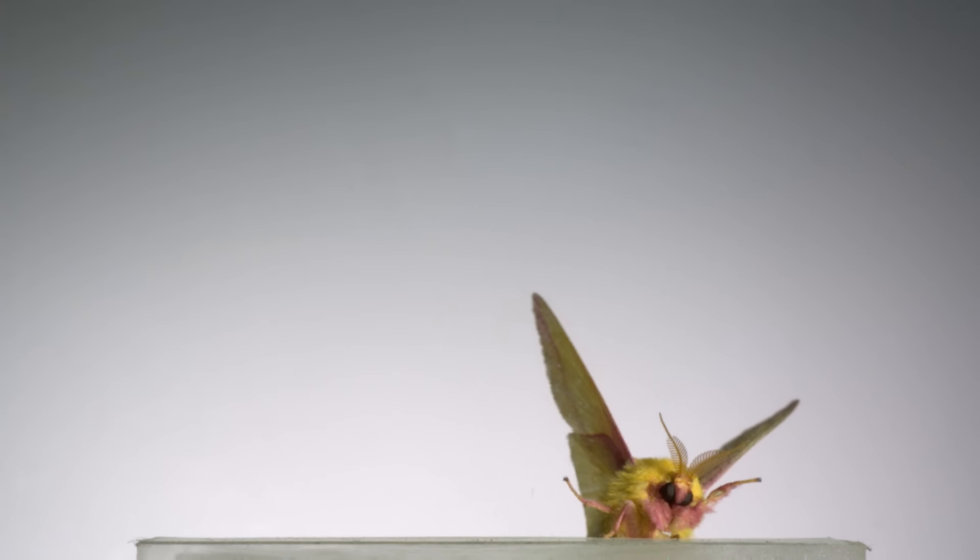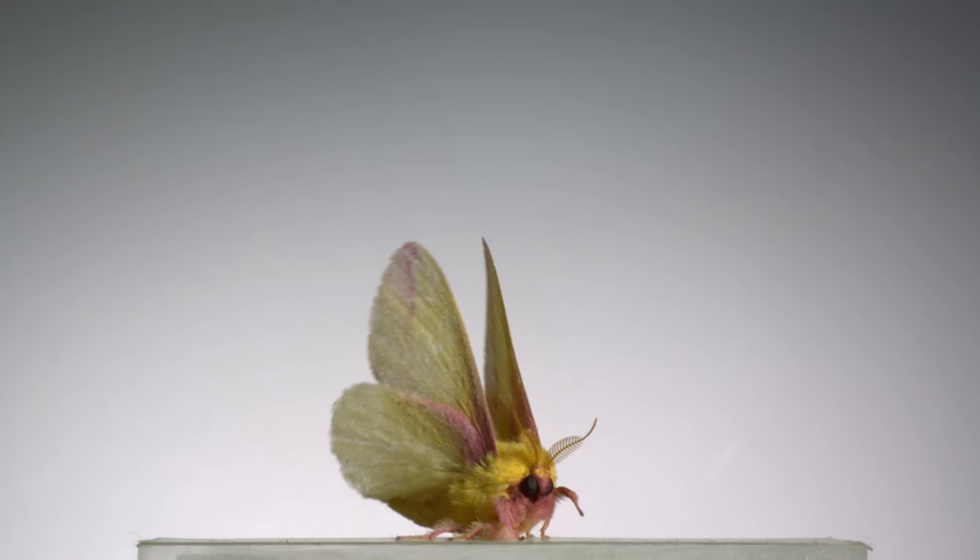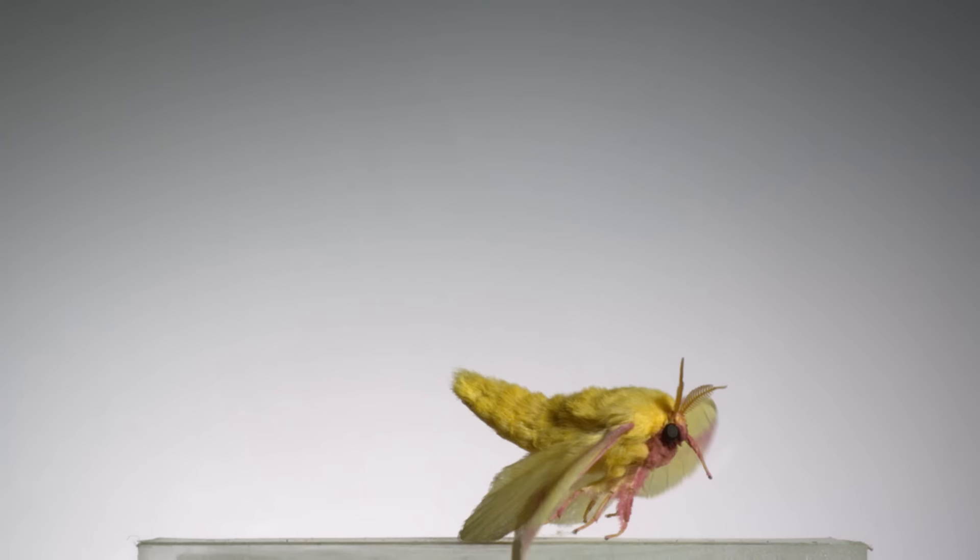Now this is a rosy maple moth. It doesn't jump or roll its wing tips up like those others, but honestly, who really cares? Just look at it — it's clearly the best moth. It looks like a flying muppet. Like after it flies off screen here, it's probably going to go all the way back to living its life on Fraggle Rock.